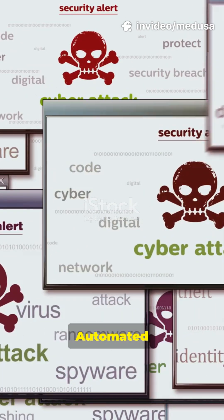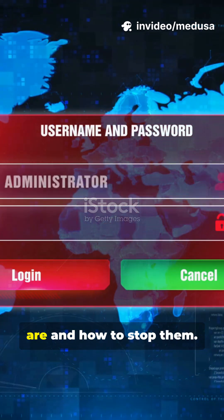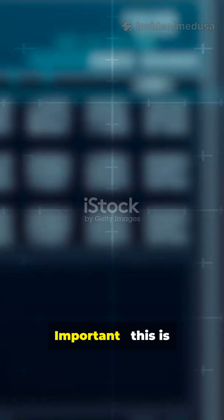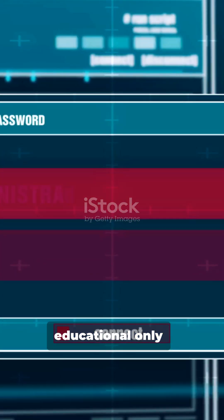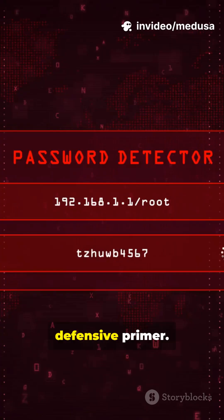I'm sure you've heard the news — automated credential attacks are everywhere. Today, we cover what Medusa-style tools are and how to stop them. Important: this is educational only. Don't run offensive tools on systems you don't own. Quick defensive primer.